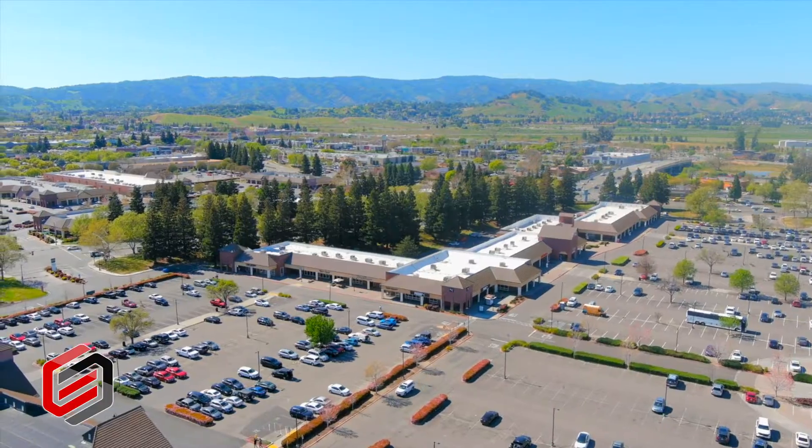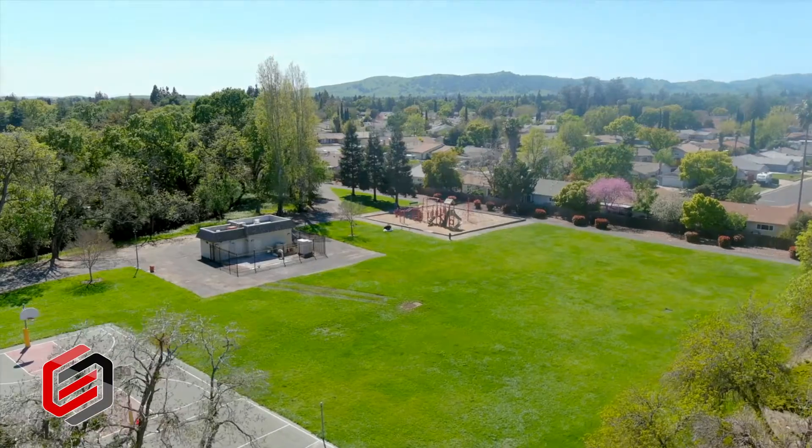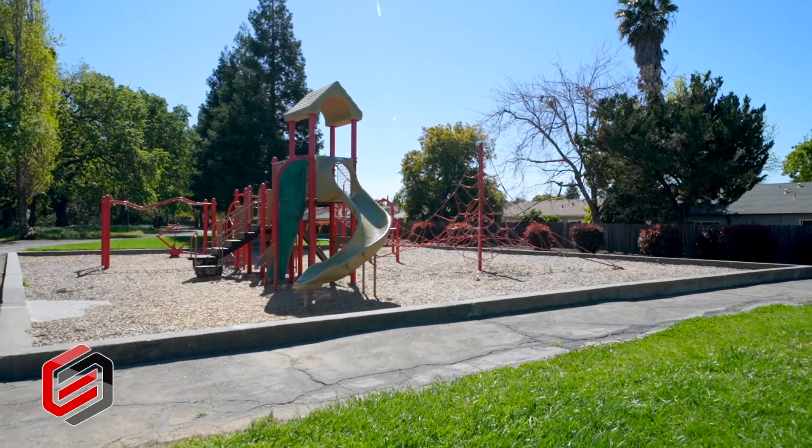Vacaville is an incredible community that's become a thriving destination for outdoor recreation, shopping, dining, agriculture, events, and more.